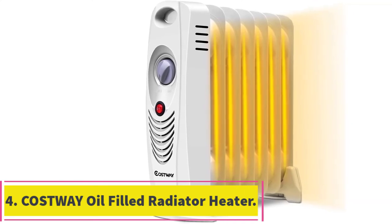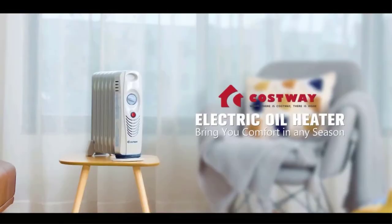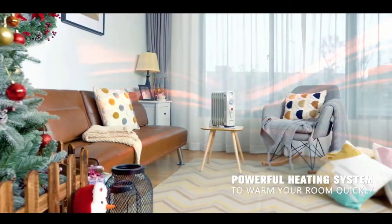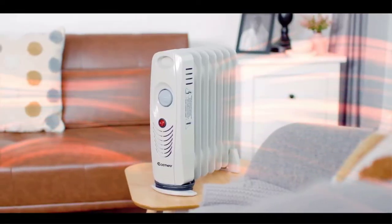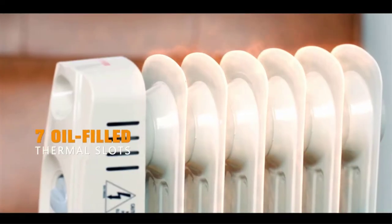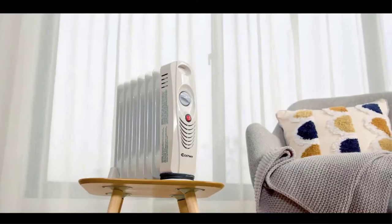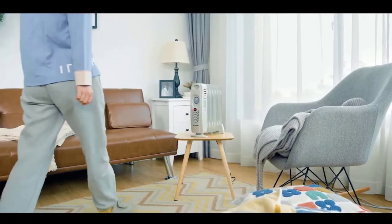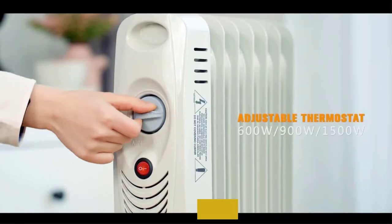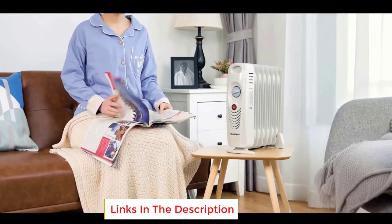At number 4: the Costway Oil Filled Radiator Heater. With 700W of heating power, the unit provides powerful performance without using much energy. Its performance is ideal for your grow room or any other place that you want heated. You can be assured of getting constant heat with the Costway Oil Filled Radiator Heater. A notable feature is the adjustable thermostat that allows you to change the temperature and set the one that suits your plants.